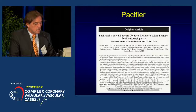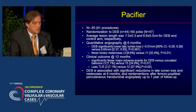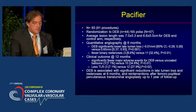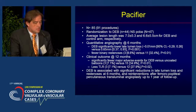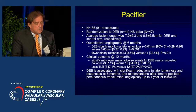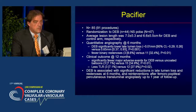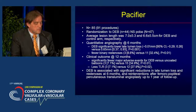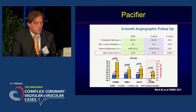There's another study, the Pacifier trial, using one of the newer balloons: 85 patients, 91 procedures, randomization of DEB to POBA. The average lesion length was 7 cm for the DEB and 6.6 cm for the control arm, and all patients had angiography at six months. The DEB group showed significantly lower late lumen loss and fewer binary restenoses, and the clinical outcome at one year was also significantly better for the DEB group. DEB was associated with a significant reduction in late lumen loss and restenosis at six months, and re-interventions after fem-pop PTA were reduced up to one year of follow-up.